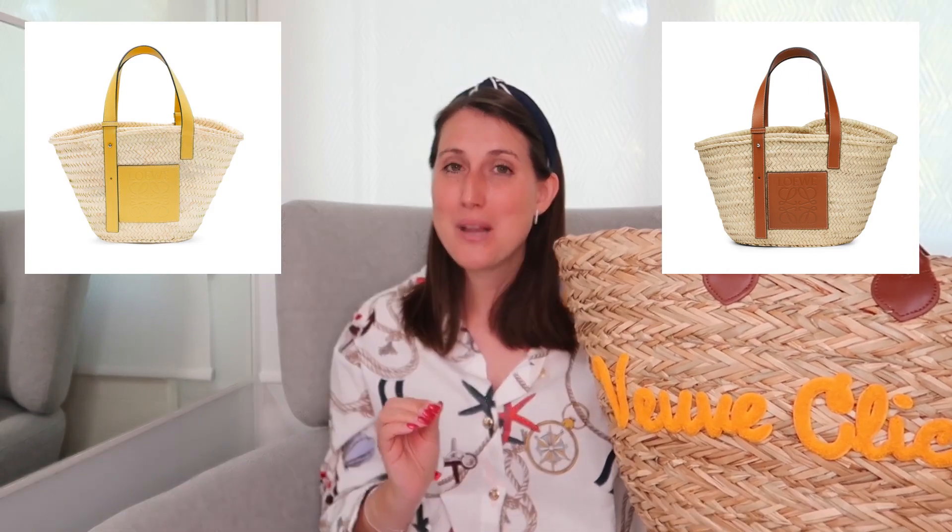If I have to choose between the brown and the yellow one, I would take the brown one — even though I love yellow — because the brown will fit with every outfit. I have beach outfits in red, white, and other colors, so I think the brown one would be the best fit.